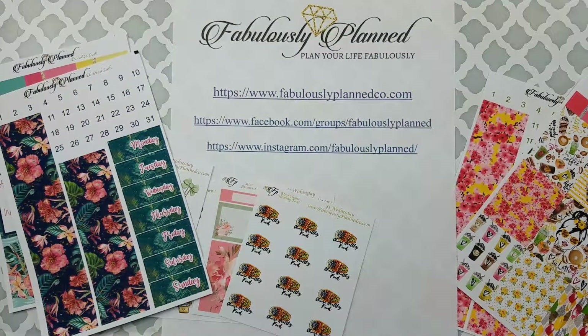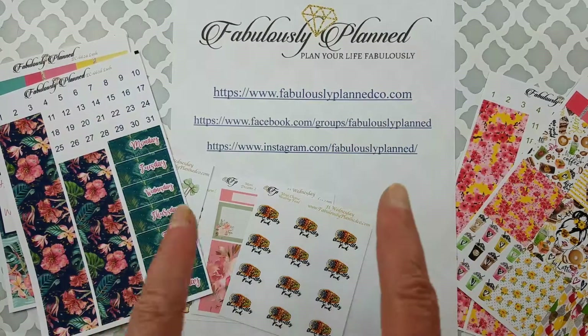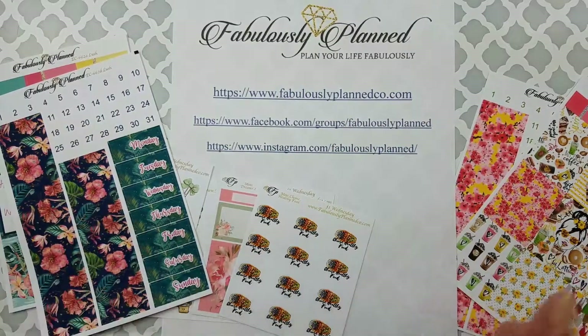I appreciate you checking in with me today. I hope you'll check out Fabulously Planned, hit the like button, and subscribe. Let's do the wave — bye! I look forward to seeing you next time when I show you my layouts.